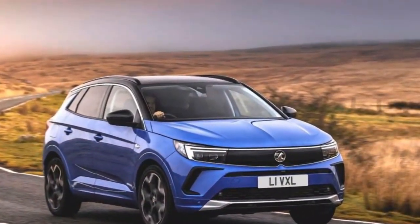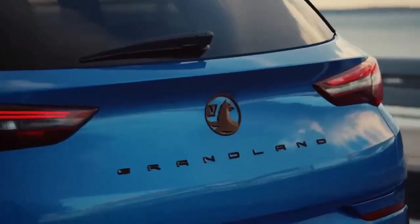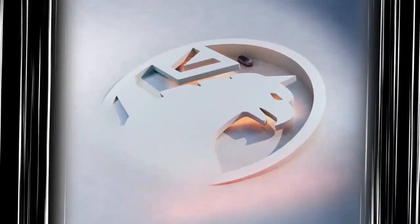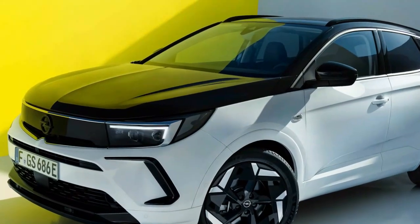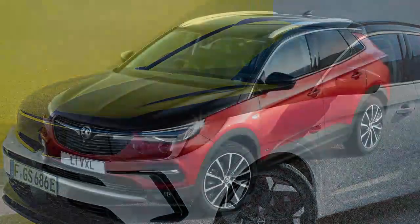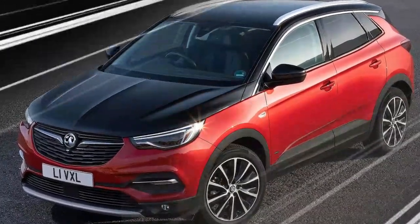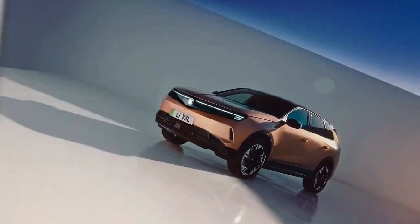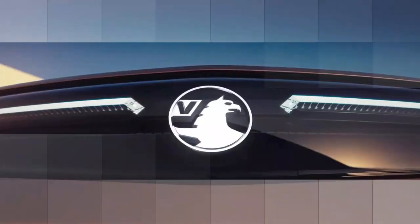The Grandland undercuts a lot of its rivals on list price, especially given its equipment level, making the E3008 look expensive, even if the longer-range Scenic still edges it on purchase price. Vauxhall typically offers really decent PCP finance or leasing costs, so it may well be a strong choice if you pay monthly. A 3-year/60,000-mile warranty with 8-year/100,000-mile battery coverage is par for the course, but underwhelming next to the longer warranties from Hyundai, Kia, MG, Peugeot, and Toyota.